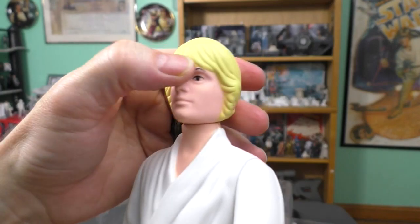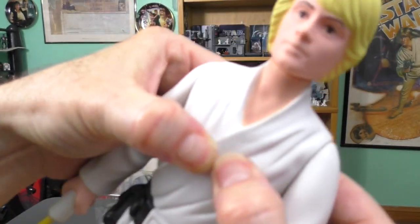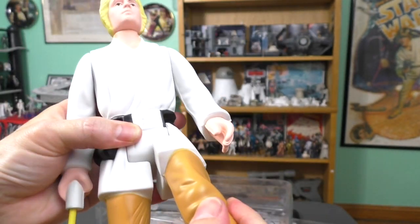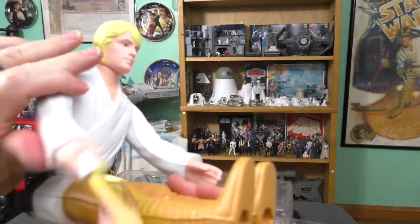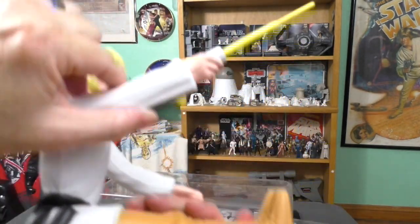The head's kind of rubbery — you can squish it a bit. The body is also a soft plastic, but the arm is hard and the legs are hard. The legs are hard to move, but the arms move easily. The lightsaber slides in and out — look at that.